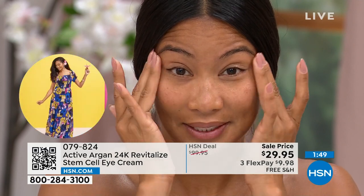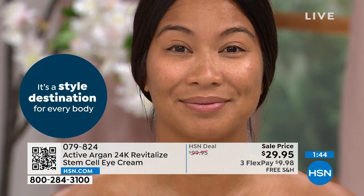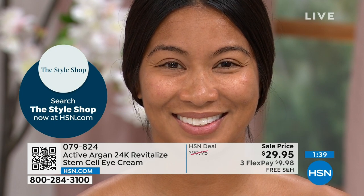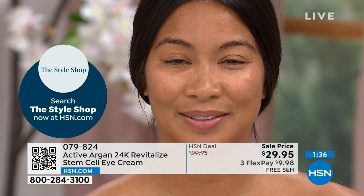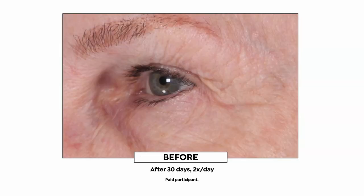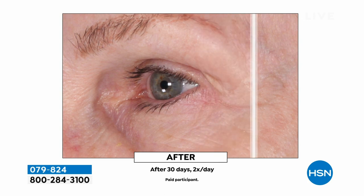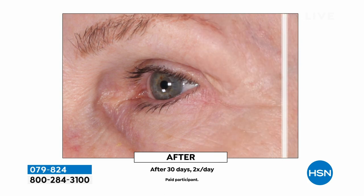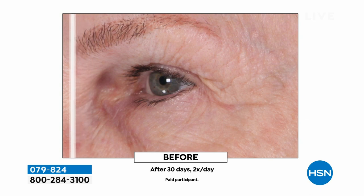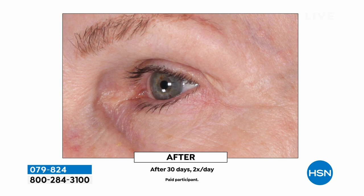Clinically validated to improve the look of lifting around the eye, skin sagging, puffiness, skin elasticity. Delivers an increase in skin hydration six times more than argan oil alone. This is the whole backbone of Active Argan — delivery system. You can have all the best ingredients in the world, but if it can't get to where it needs to go, what's the point? Your skin is just drinking this right up — that's why you're getting these incredible results.